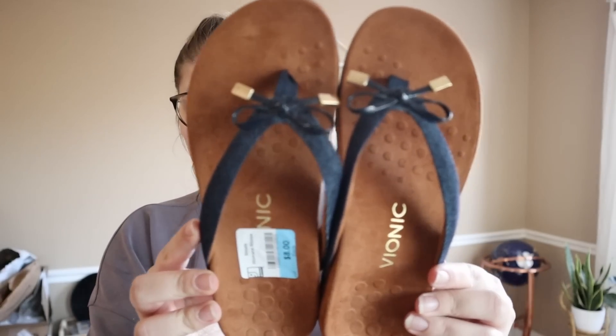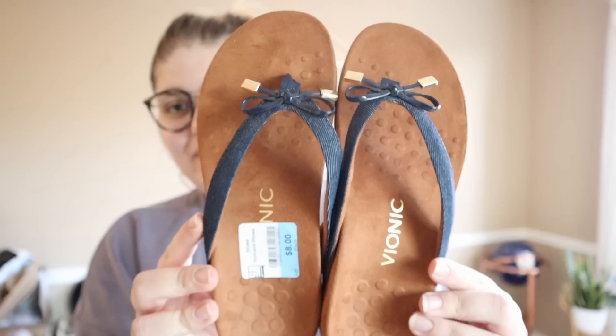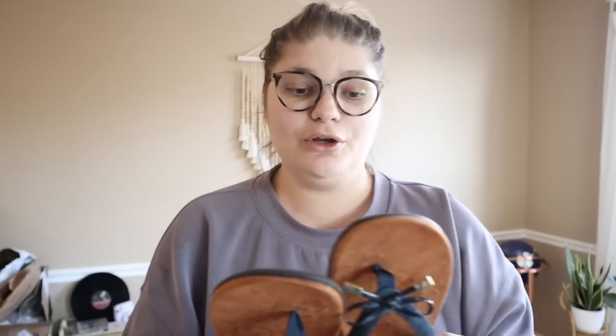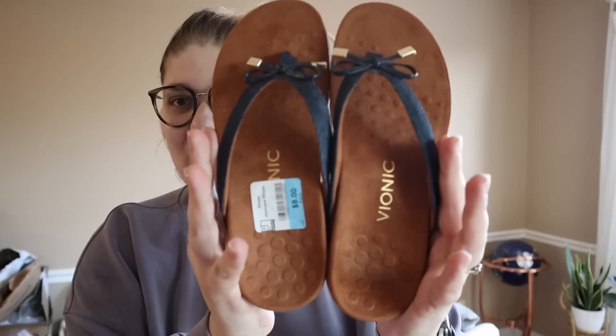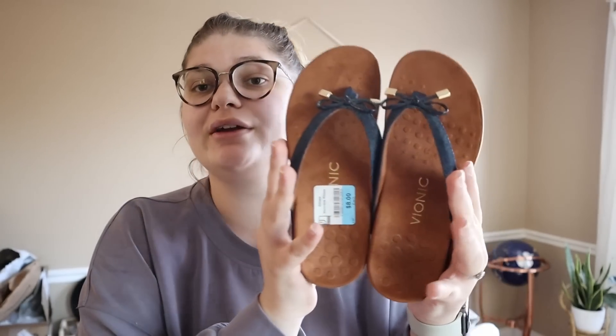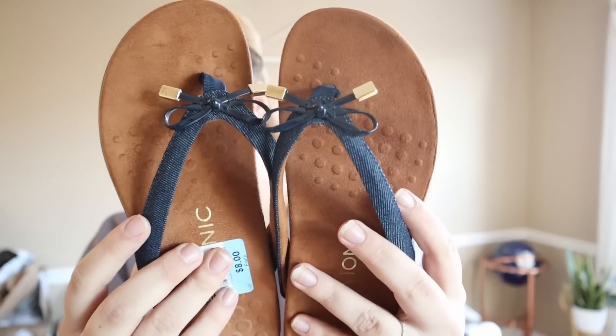The second pair is this cute little pair of flip-flops from Vionic. This is just one of those brands I've been having better luck finding lately, so I don't know what that will mean for the sales price eventually. These ones are in a women's size 6 and were also $8. I believe I also had some in-store credit, so I don't think I paid that much for these. I think they are pretty cute and should resell right around $25 to $35.